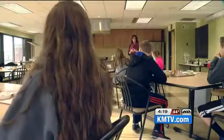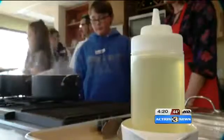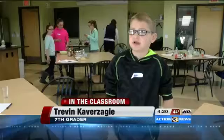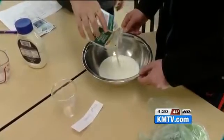Today you guys are going to learn more about cooking. Learning by doing — how many of you have never cooked anything? It's a culinary lesson that would be tough to teach inside the classroom. Recently, some Papillion LaVista middle schoolers traded in their pens and paper for cooking utensils.